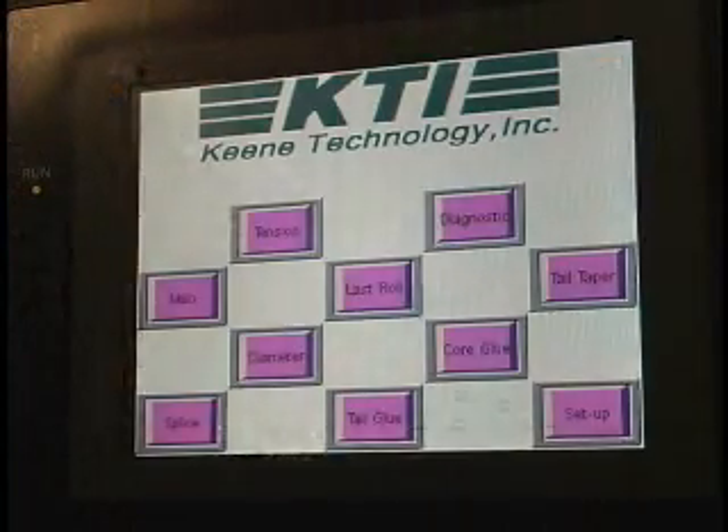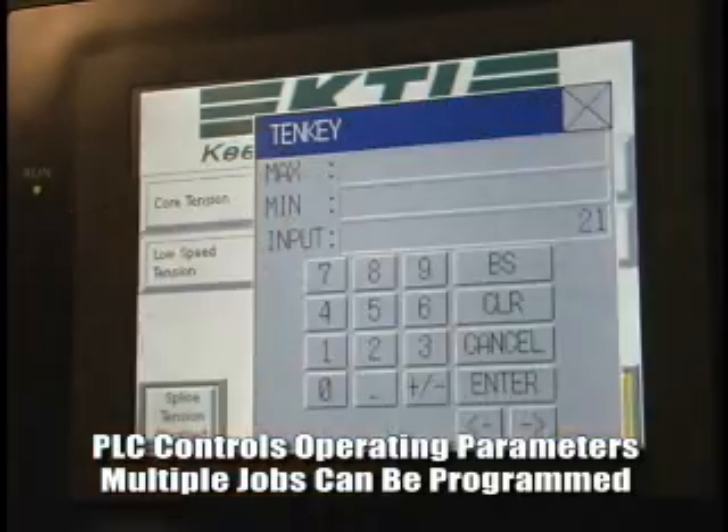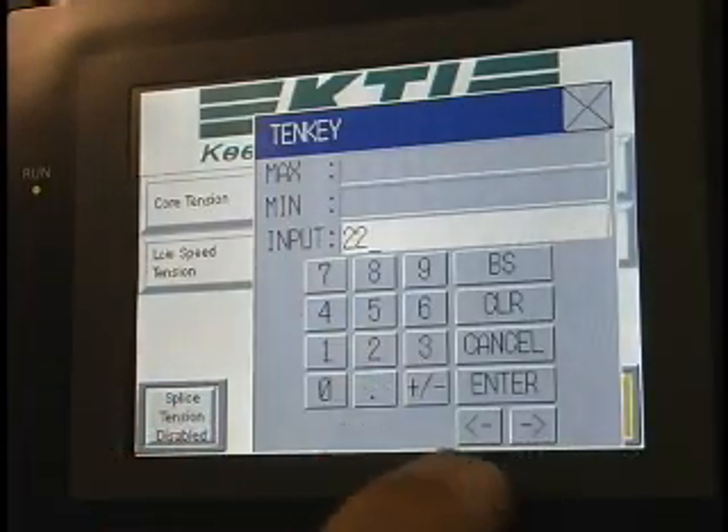The functions of the rewinding operation are governed by an industry-standard programmable logic controller. This PLC is capable of storing multiple job parameters for faster setup times and more consistent reproduction of jobs that are run on a regular basis.